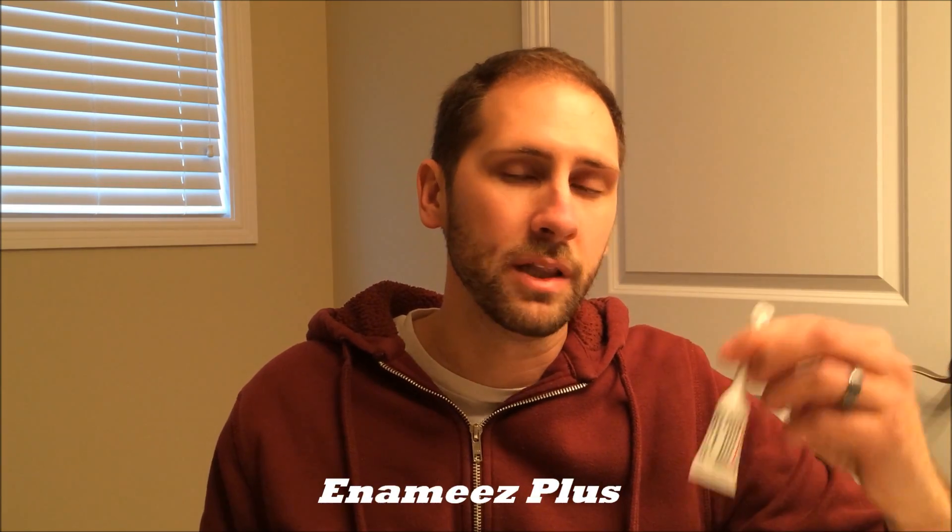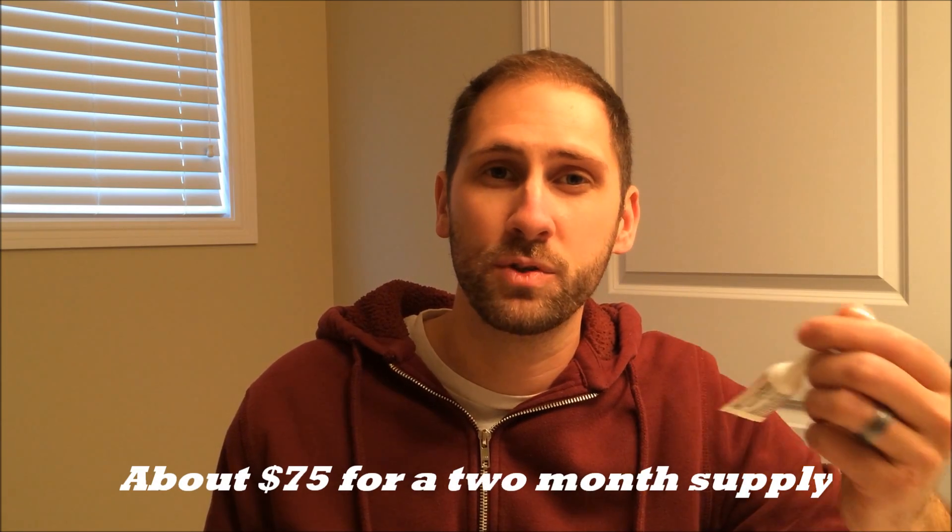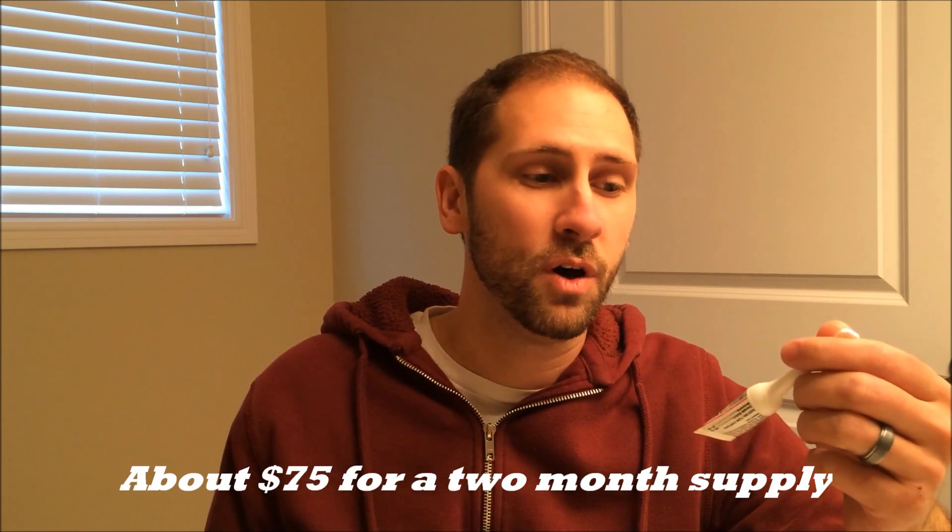The way I trigger a bowel movement is through a mini enema — it's a liquid enema called an Enemeez. This works a lot faster than solid suppositories. I like these; they are more expensive but they work in about five minutes as opposed to 15-plus minutes.